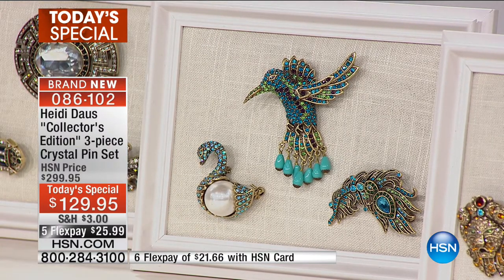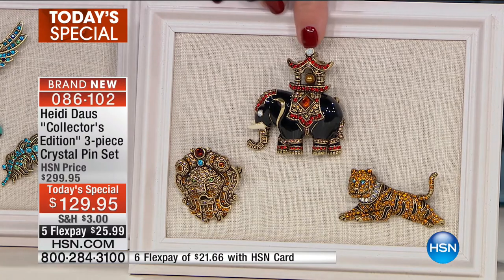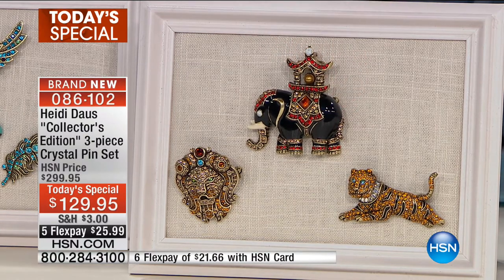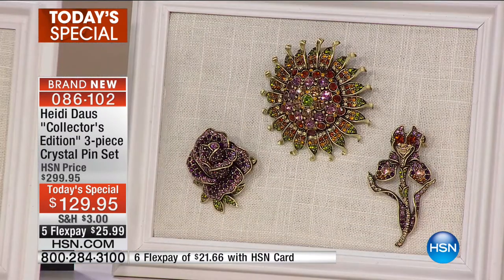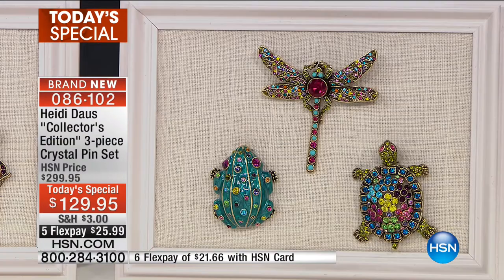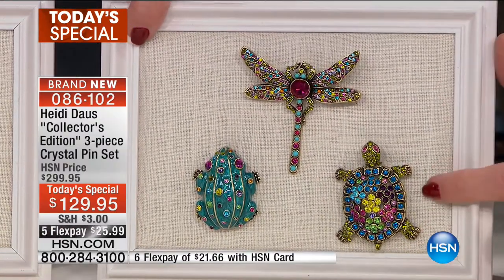We like to call the next collection safari chic — you have the tiger, the lion head, and a great elephant with that beautiful black enamel. So pretty, so rich, and really elegant. We also have a floral option with three pieces. And finally, so cute, we have the critter collection, which has your frog, your dragonfly, and your turtle.